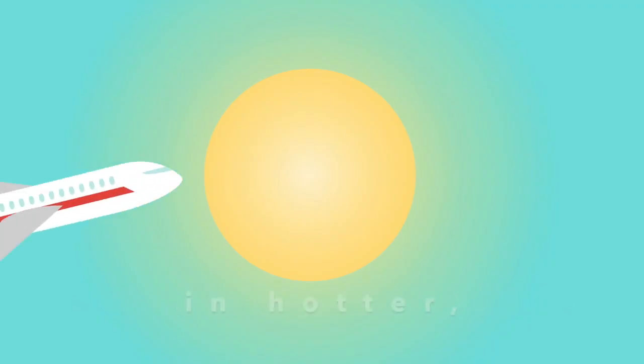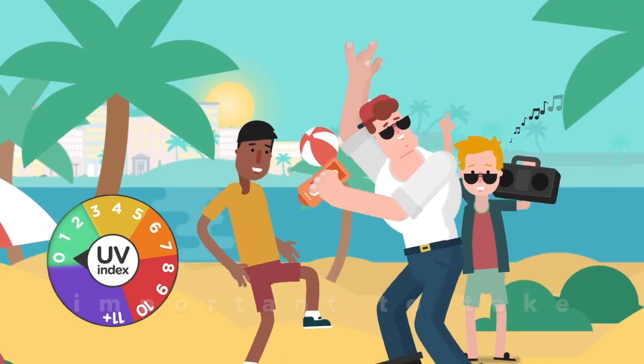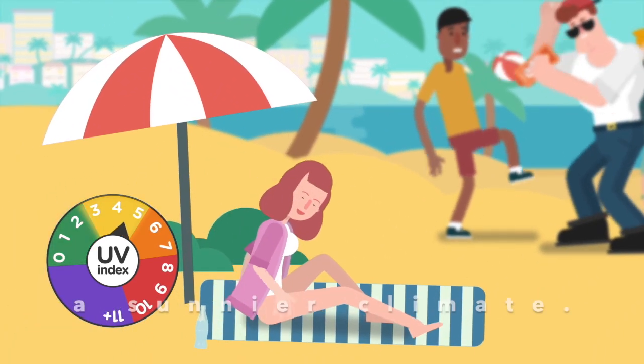UV levels are higher in hotter, sunnier countries and also at higher altitudes, so it's even more important to take these precautions when abroad in a sunnier climate.